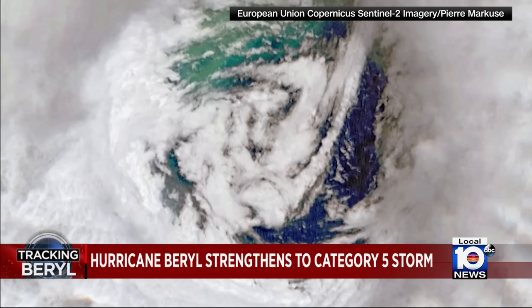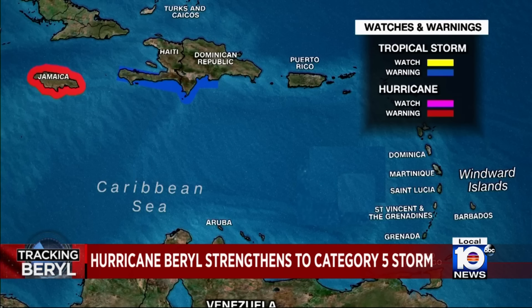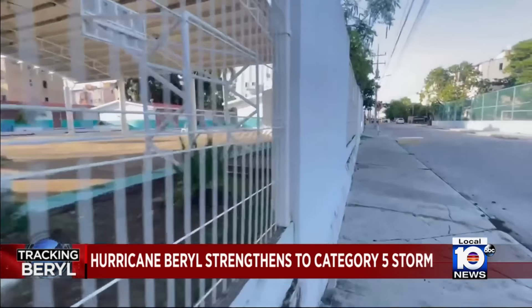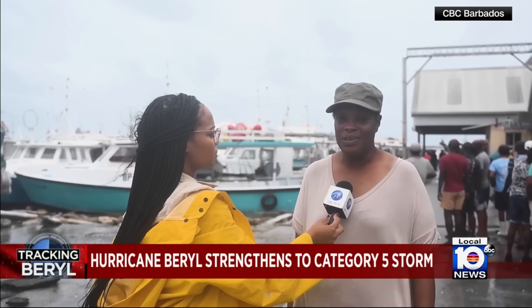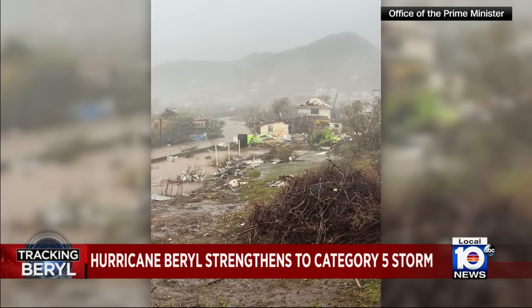For now, the eye of Hurricane Beryl is in fairly open waters of the Caribbean Sea. It's expected to impact Haiti and the Dominican Republic beginning today. It could eventually hit Mexico, but the weather in Cancun is still beautiful for now. That community is getting some schools ready to use as shelters, since it's clear what Hurricane Beryl can do. There's nothing more we can do but stand and watch total destruction.